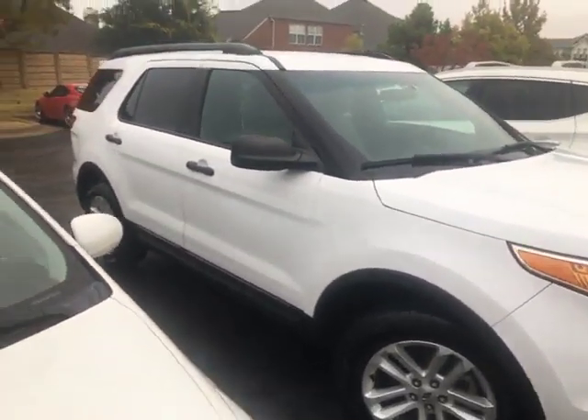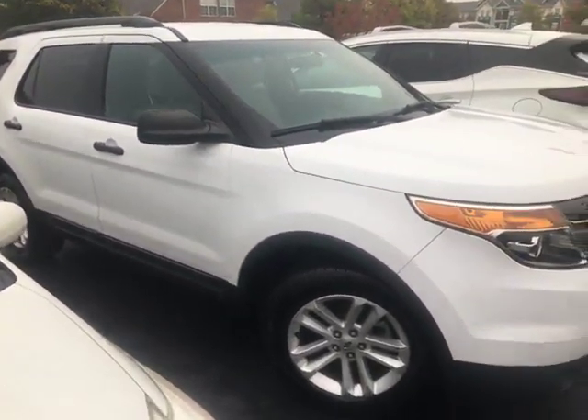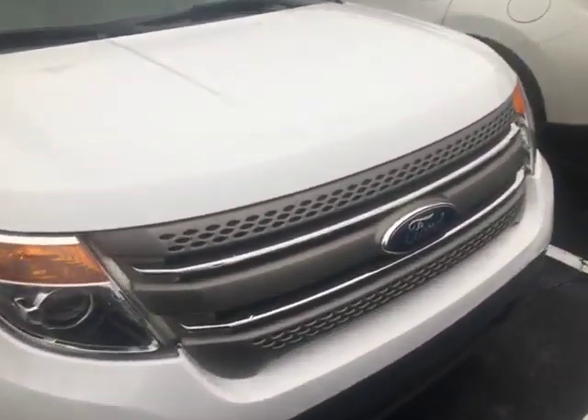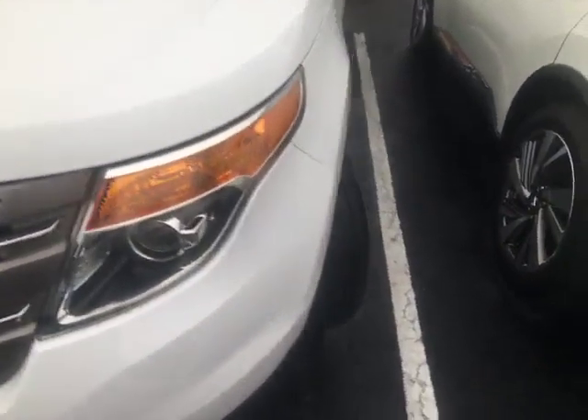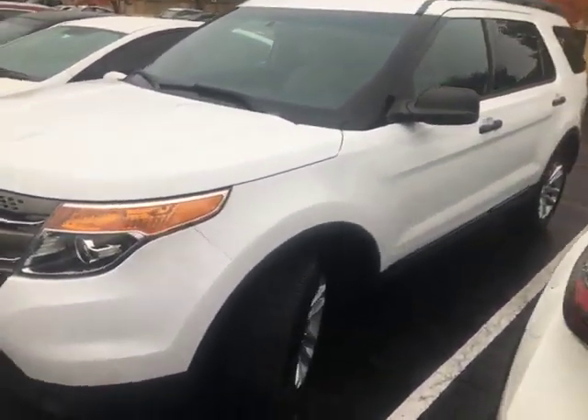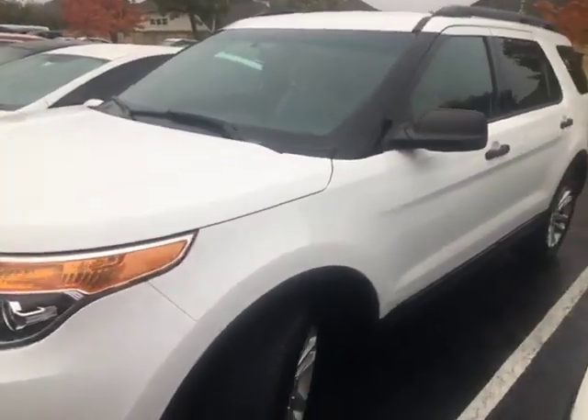Hi, this is Kelly with Jackie Cooper. This is the Explorer that I was telling you about. It looks like it's still got to go through and be cleaned, but it's really nice shape as it is.